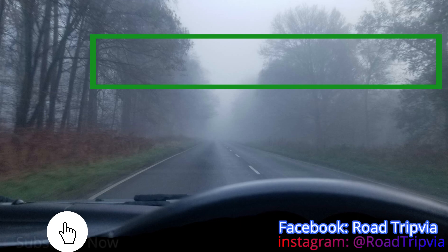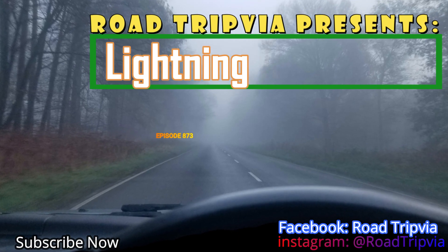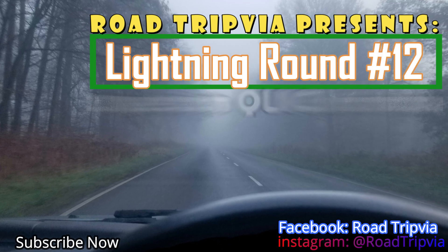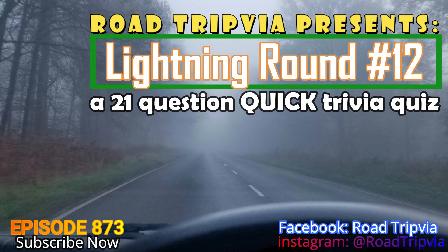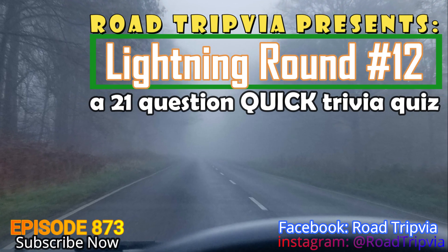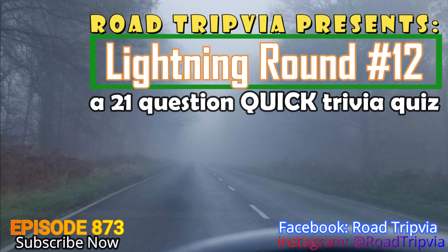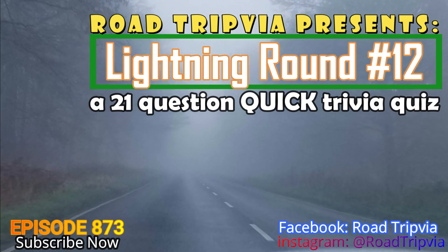Hello and welcome back to Roadtripia, the once-a-day road trip trivia quiz. Today's episode is number 873. The category is Lightning Round number 12. This is a 21-question quick trivia quiz. Question 21 is at the very end of the video. The questions come fast, you have less time to answer. The name of the game today is speed. Good luck.